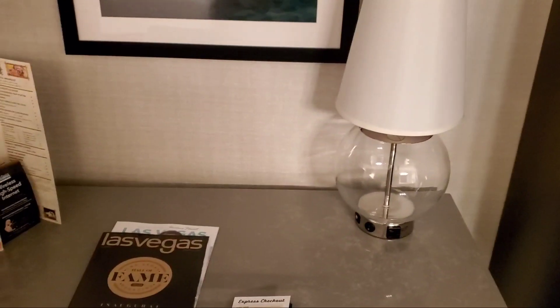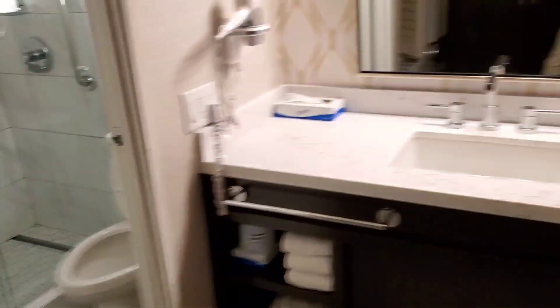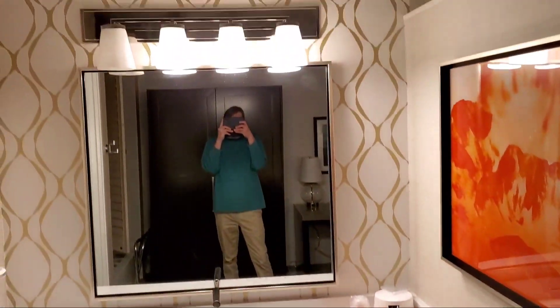In here there is both a safe and a mini fridge — not a very big fridge, but it's got a beverage in there already. There's some artwork, and actually a big closet. Not a bad little washroom area with just a single sink vanity.